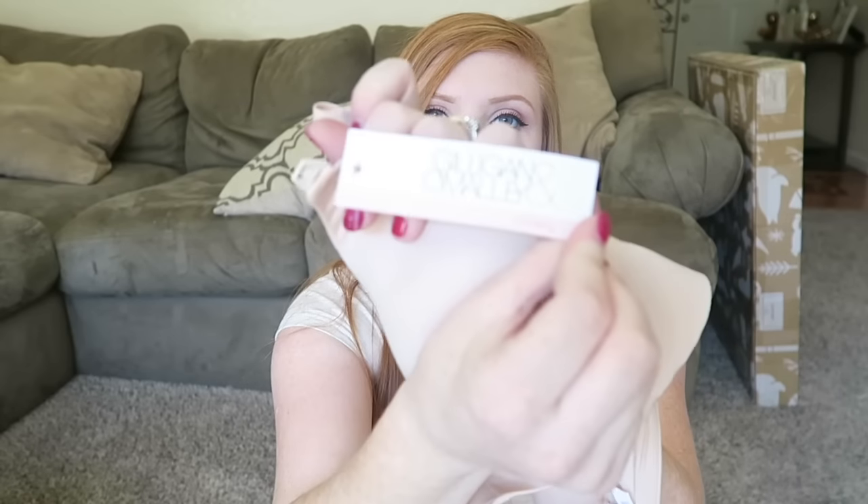The next thing I got was a bra — this one is half for myself, half for baby because it is a nursing bra. It's not cute or exciting. I got rid of all my previous nursing bras because I was convinced I was done after Landon. It's a Gilligan and O'Malley nursing bra, just a typical nursing bra.